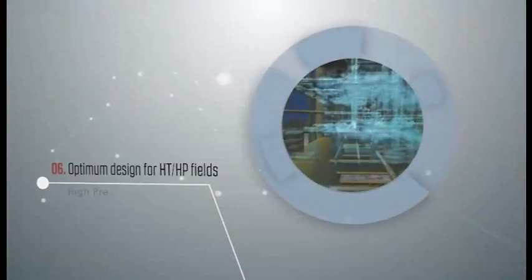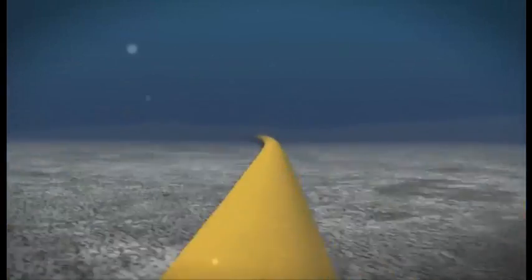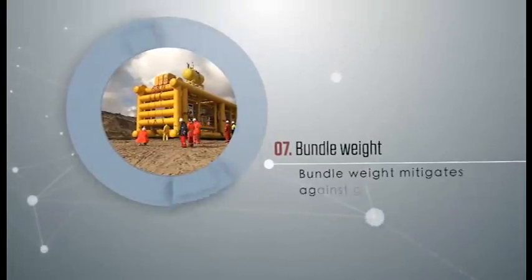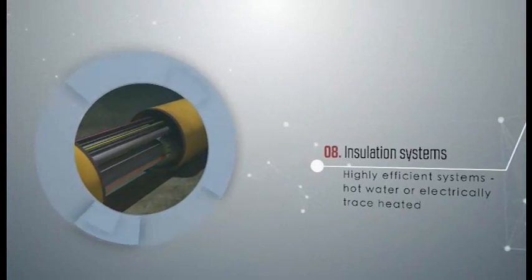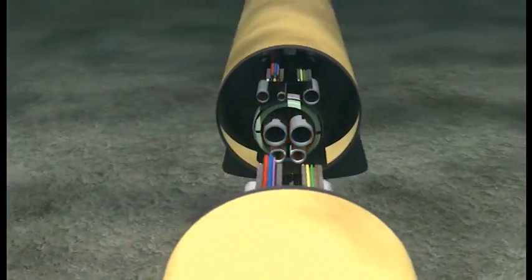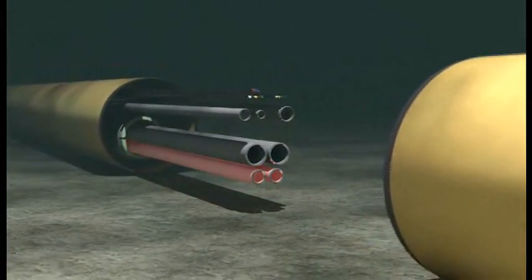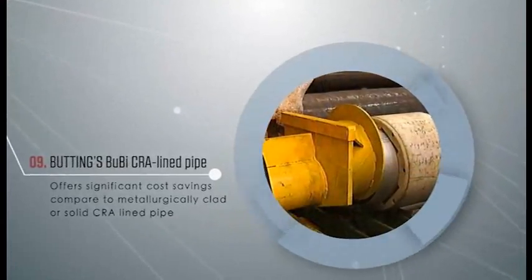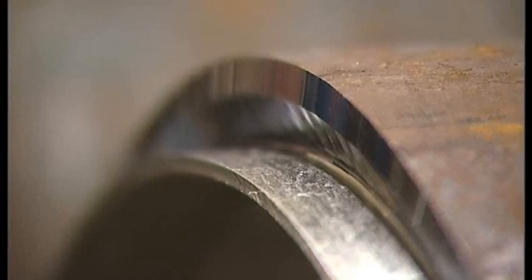Bundles provide optimal design for high pressure, high temperature fields as they permit flow line expansion along the entire length of the pipeline, while their weight also mitigates against global buckling. Their highly efficient insulation systems and active hot water heated or electrically trace heated bundles allow longer tie back distances and development of fields with heavier fluid compositions. The inclusion of Butting's Booby CRA lined pipe also offers significant cost savings compared to metallurgically clad or solid CRA lined pipe.